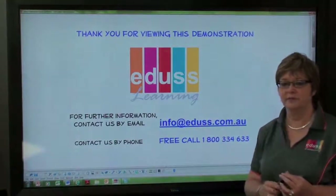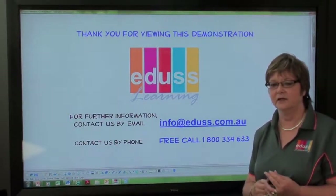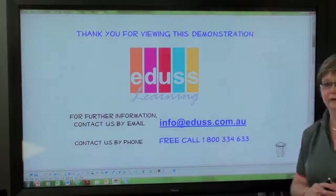Thank you for viewing this demonstration. If you've got further information, please contact us at info@edis.com.au or at our free phone number.